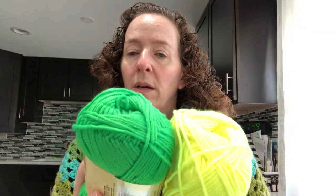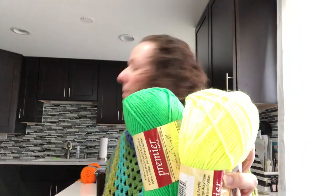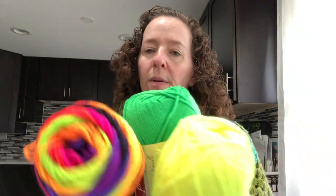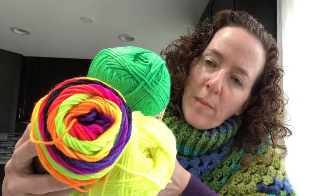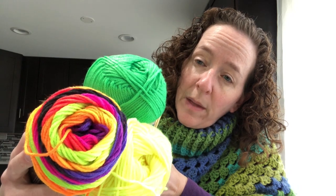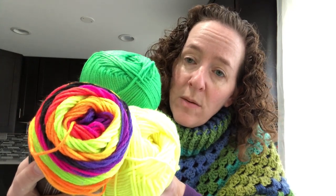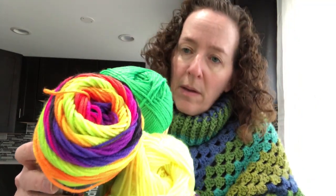If you saw my video the other day, you saw I got some crazy bright colors from one of the mystery yarn bags. I thought this color might work — I got this Red Heart Super Saver Stripes from Joann and it's called Bright Stripe. I only bought one because I wasn't sure. Then I went through my stash and found some others that have neon in them — I want to see what you guys think.